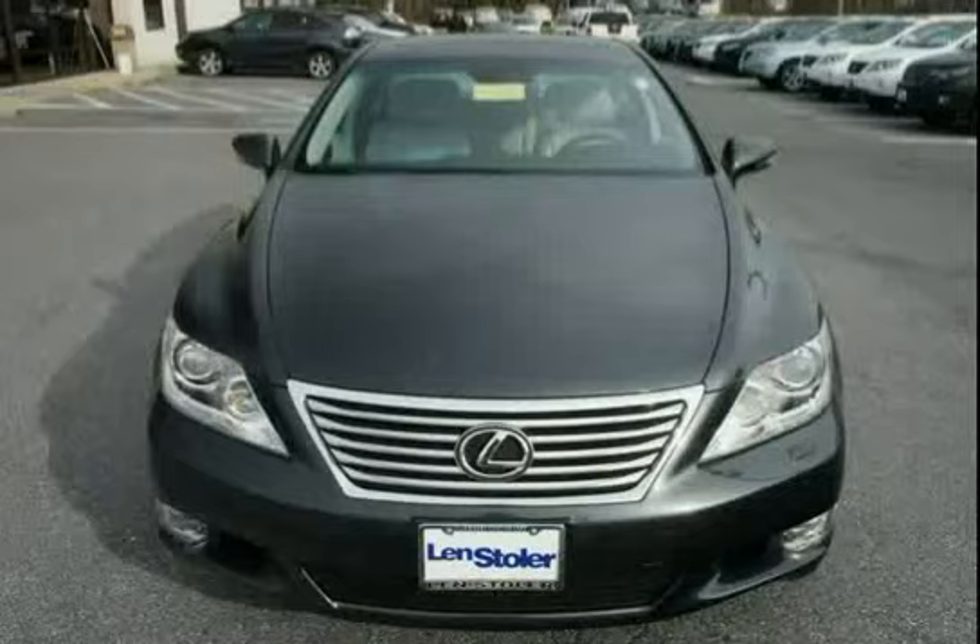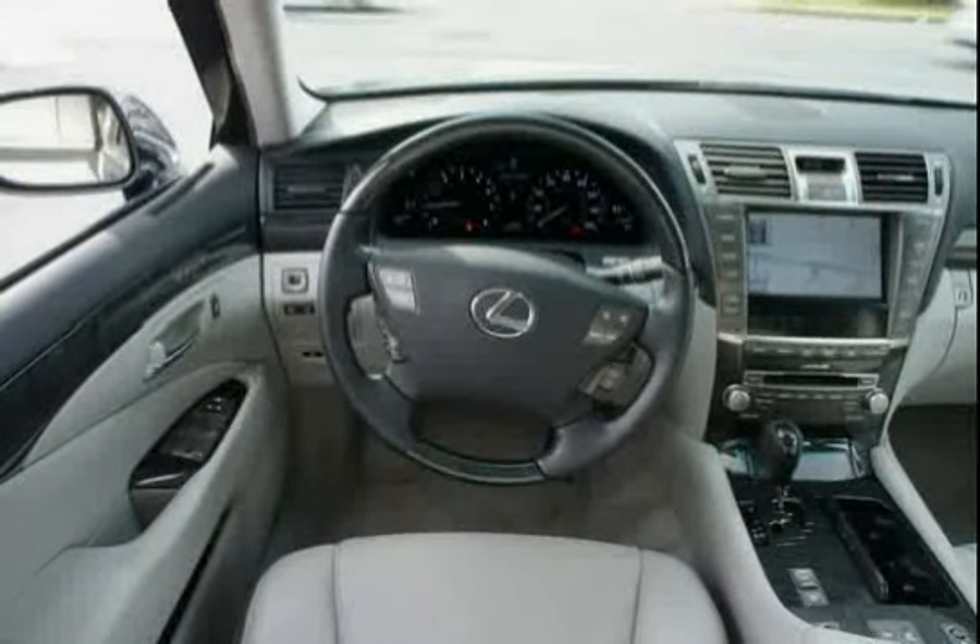Keyless Illuminated Entry, One Piece Chrome Window Surround, Rear Door Child Safety Locks, and a Rear Bench Seat with 3 Adjustable Headrests.